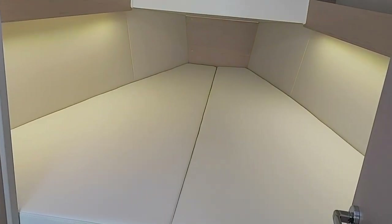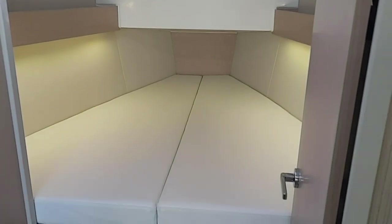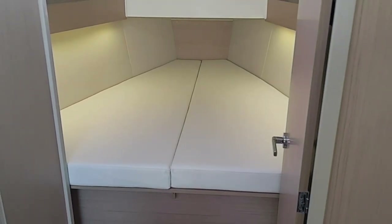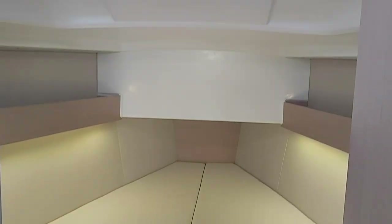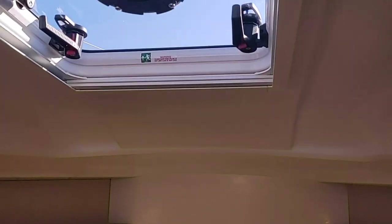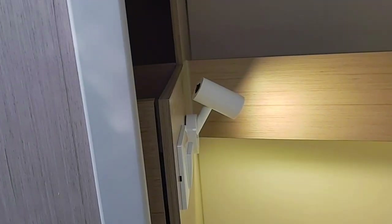This is the V-berth — it's got two doors so the cabin feels very large when both are open and feels connected to the aft part of the boat, yet they close and give you all the privacy you want. There's a separate hatch overhead with a shade and curtain, and there are shelves and lockers on port and starboard up in this space, so you've got plenty of storage here.